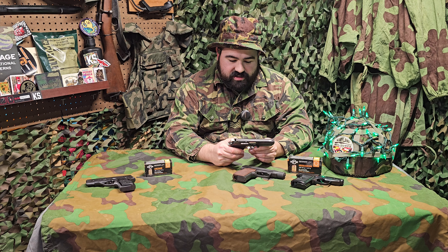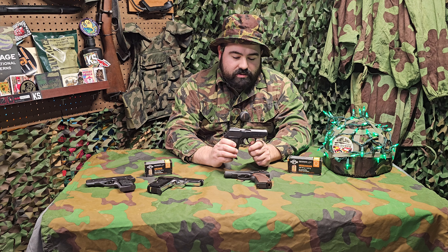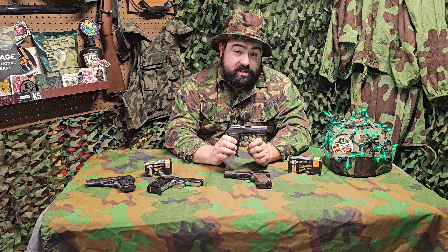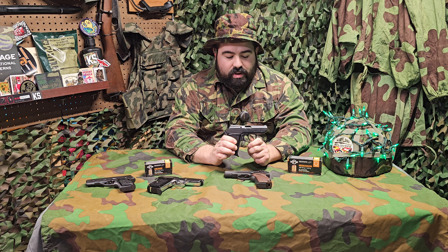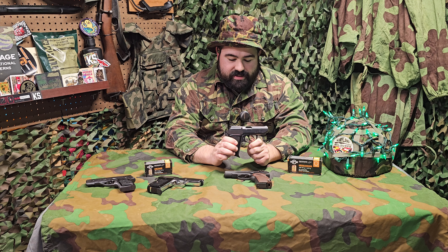Moving into the 9x18 Makarov — oddly enough, we start with the Makarov. The Makarov is actually a surprisingly popular concealed carry option, much more than I originally thought. There is a lot of market availability for things like holsters and accessories for this. These aren't as much of a value as they used to be when they were a lot cheaper, but I still think they're a good starter handgun for concealed carry. I carried this for a while before I upgraded to a more modern option.